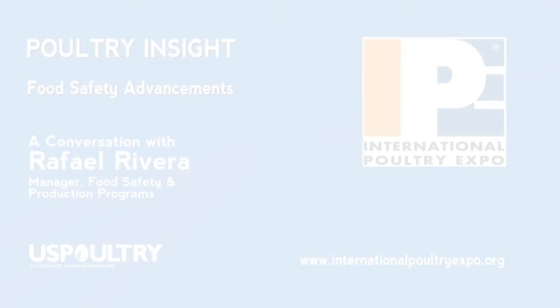This message was brought to you by the U.S. Poultry and Egg Association. Funding for this video was provided by the International Poultry Expo. Please support our exhibitors and we invite you to attend.